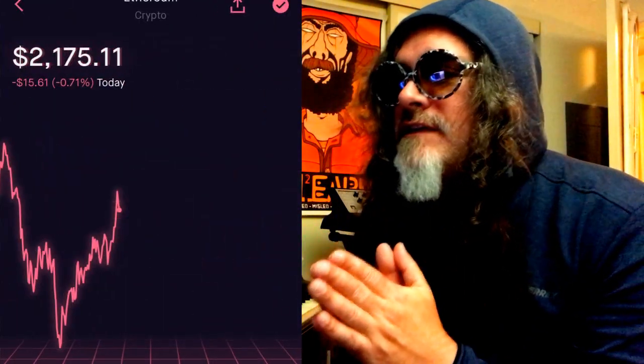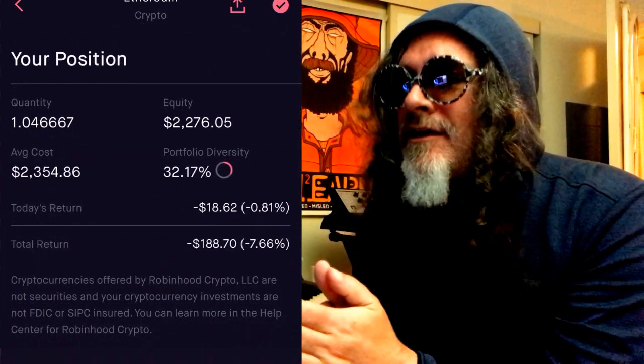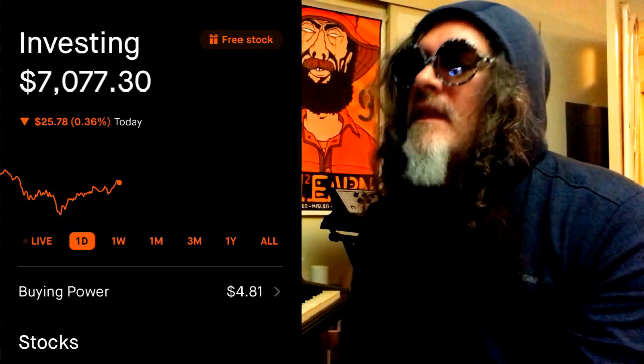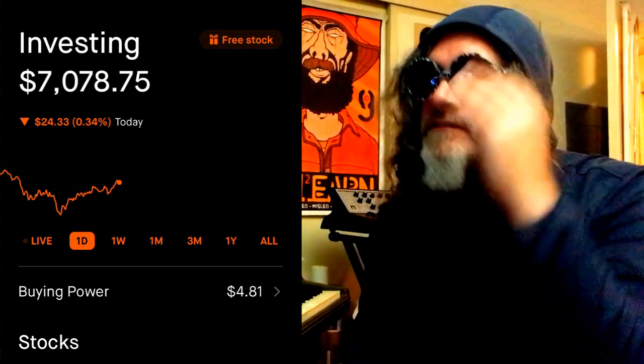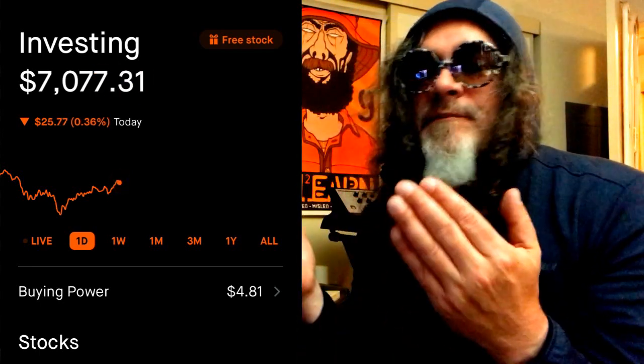My next cryptocurrency is Ethereum. My equity is $2,200, so I'm down a bit, but that's going to go back up. So as you can see, I am at $7,078 now. We'll see what happens this week.